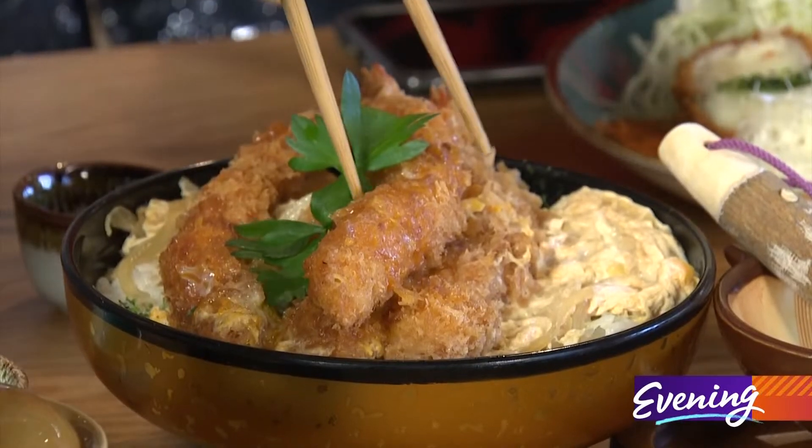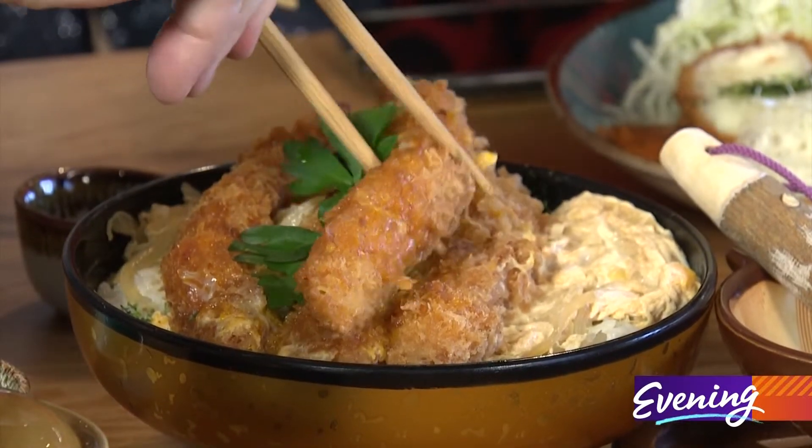This is katsu don shrimp. 'Don' in Japanese means basically a rice bowl. Look at that beauty — I'm gonna be eating that.